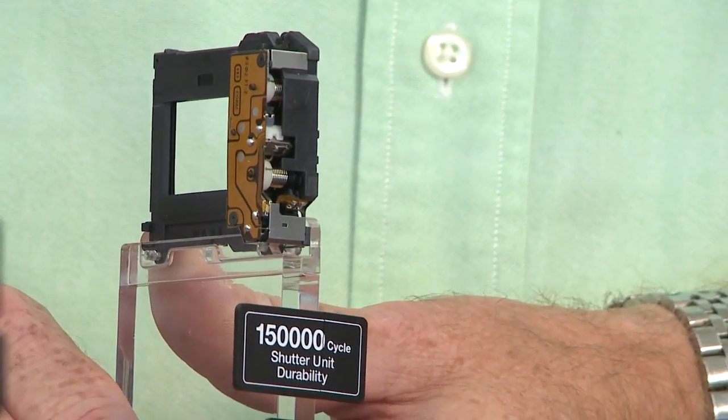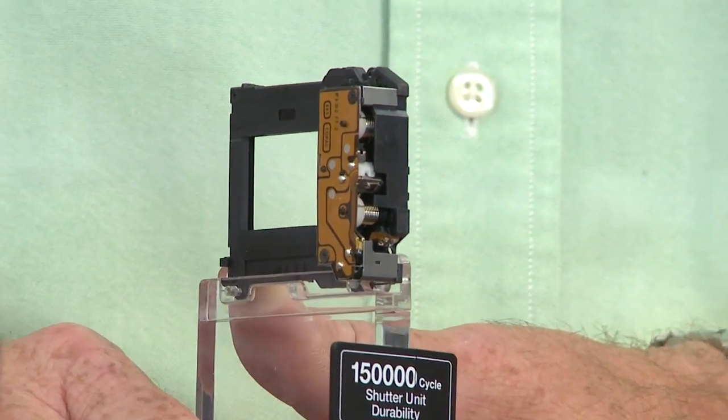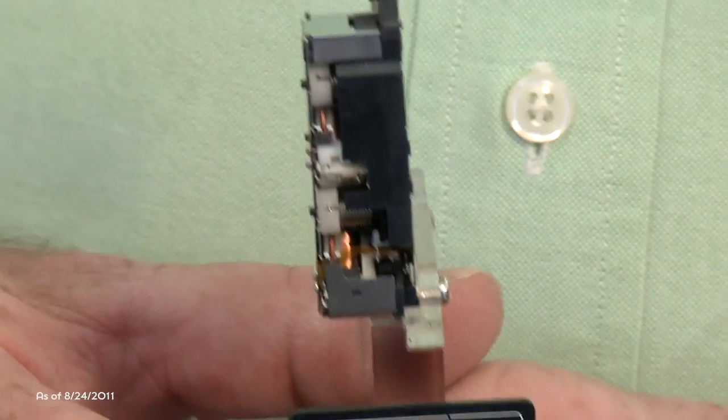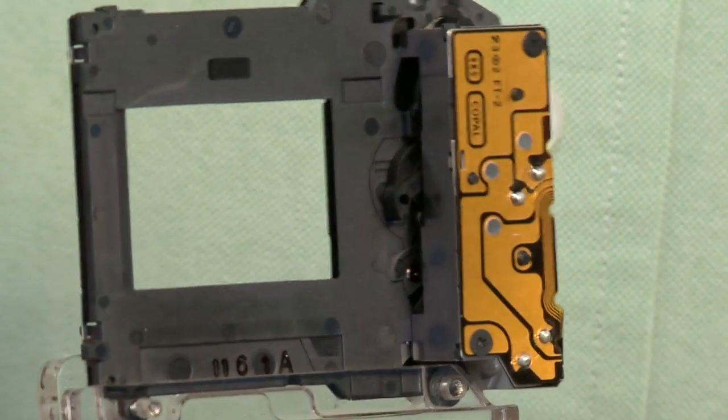This is a new shutter mechanism developed for the A77. It allows the camera to shoot at 12 frames per second — the fastest digital SLR available today. It's a very rugged shutter unit rated up to 150,000 cycles.